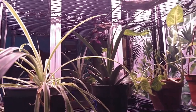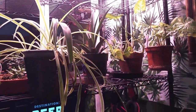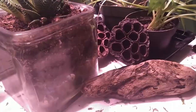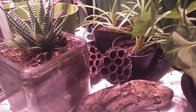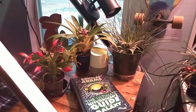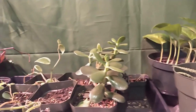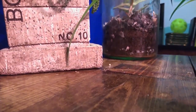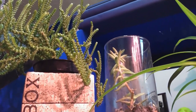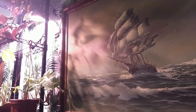I wanted to theme the room around this idea of crash landing on a jungly planet. Because I really love technology and plant life and greenery, nature. Those two things combined together really represent my personality and who I am. And so that's kind of what I wanted to focus on when I was doing this room.